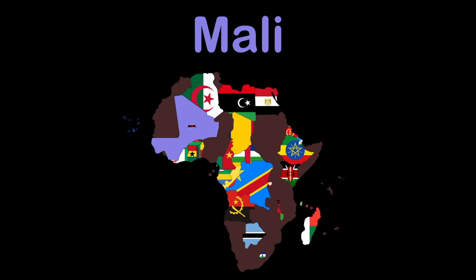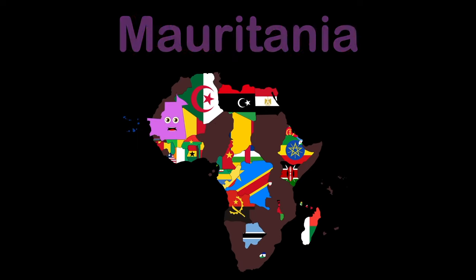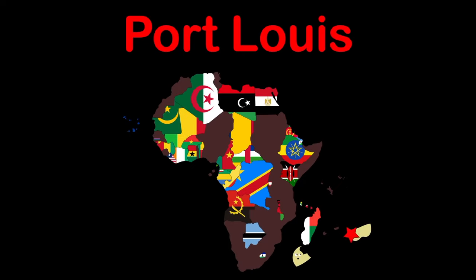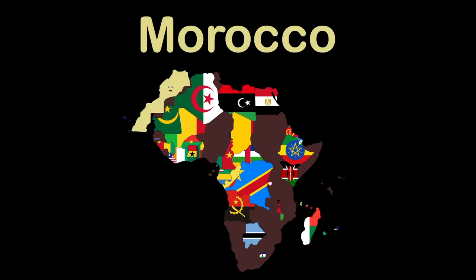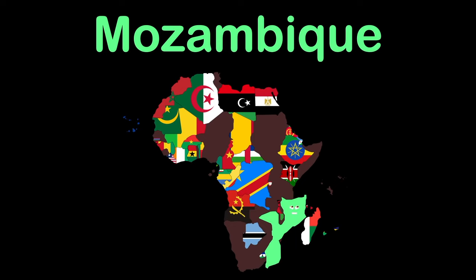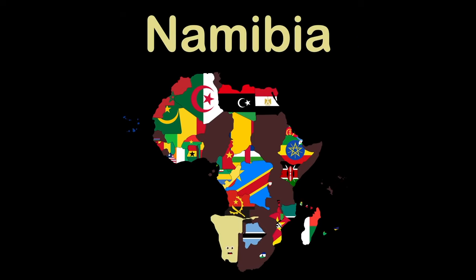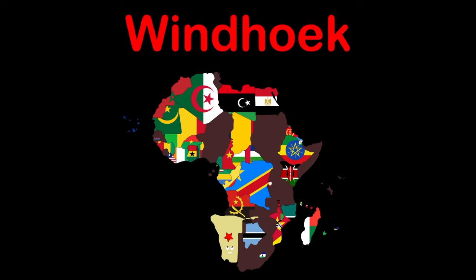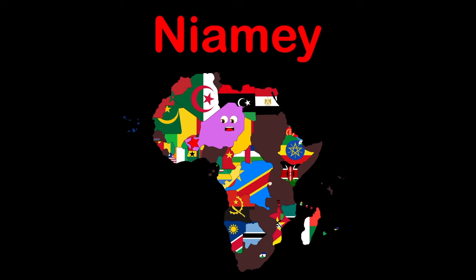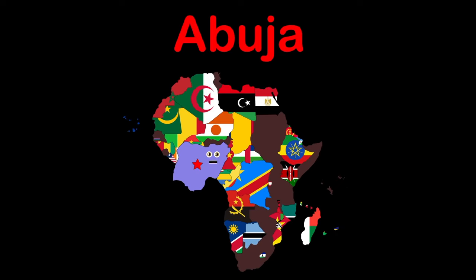Mali — capital Bamako. I'm Mauritania — capital Nouakchott. My name's Mauritius — capital Port Louis. I am Morocco — capital Rabat. Mozambique — capital Maputo. I am Namibia — capital Windhoek. Niger — capital Niamey. I am Nigeria — capital Abuja.